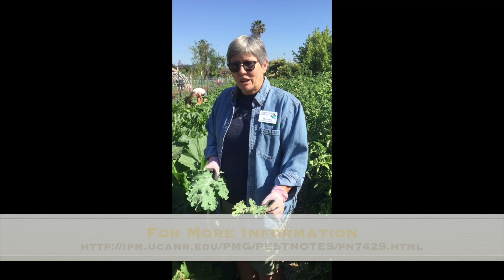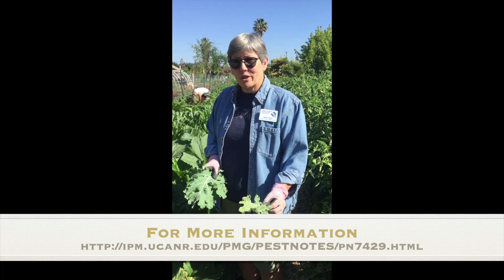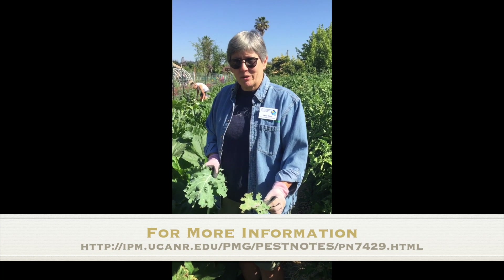You can also look it up on the UCANR IPM website — they have a great pest note on thrips. Thank you.